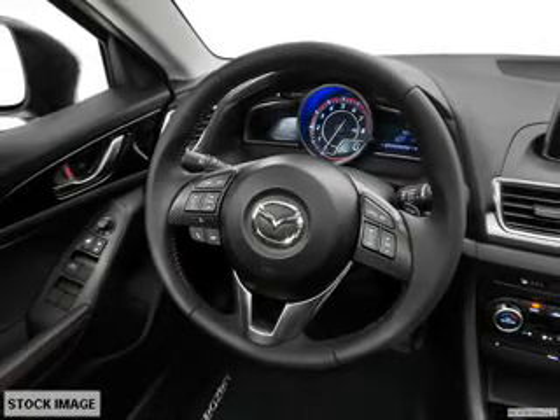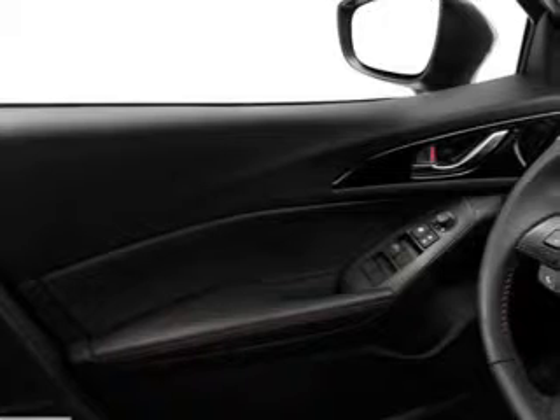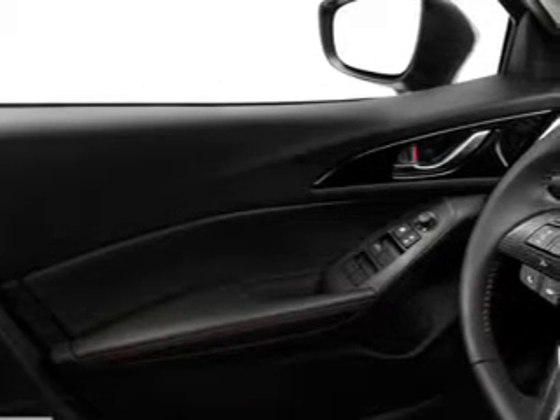Keyless entry, cruise control, Bluetooth wireless, an AM-FM stereo, a satellite radio, power steering, air conditioning.